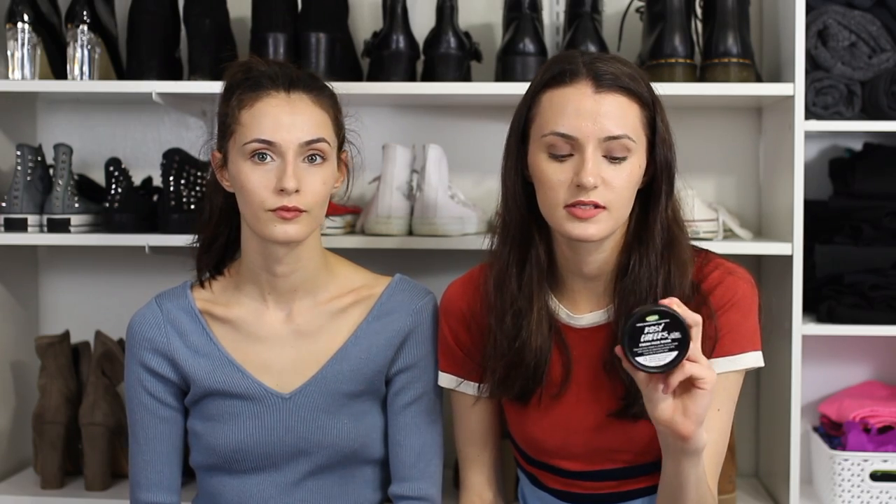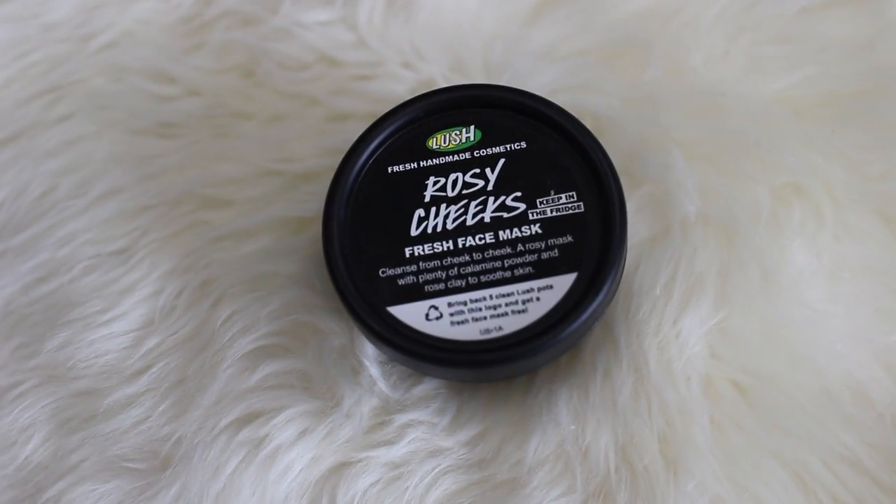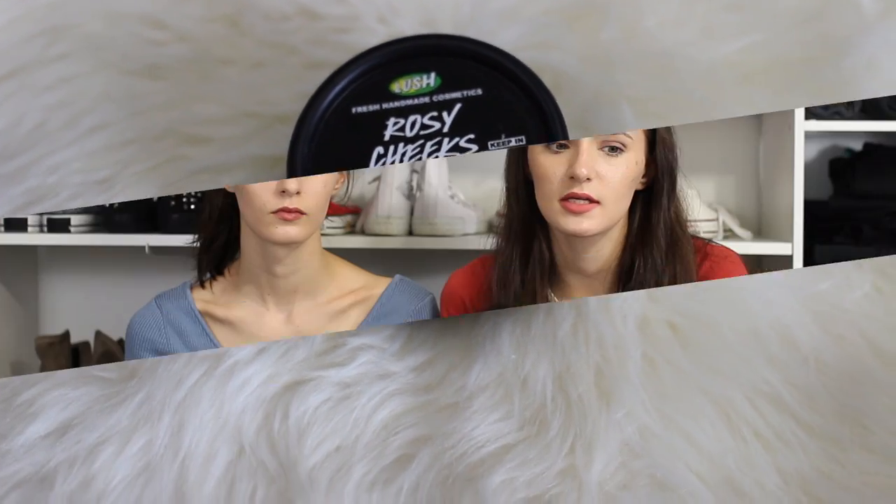Next is the Lush Rosy Cheeks fresh face mask. I really like this because no matter the season I have a problem keeping moisture in my skin without it being oily — it's oily but ashy at the same time, very sensitive. This mask smooths my skin, and when I take it off my face looks like a baby's butt — refreshed, color back, moisture back, and my skin isn't irritated from it.